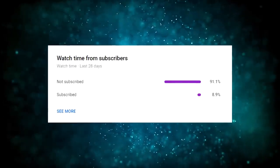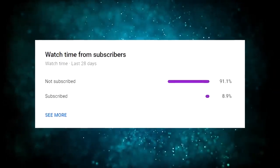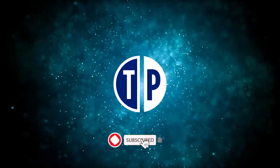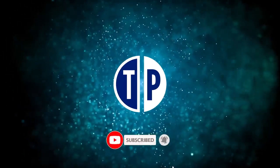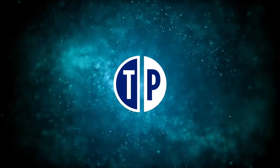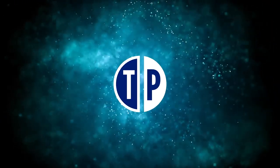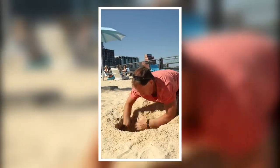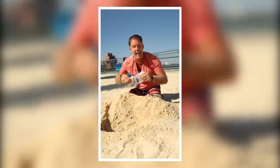Only a small percentage of people that watch my videos are actually subscribed. So if you end up getting value out of this video, consider subscribing with notifications on — it's free and you can always change your mind later. I will notify you whenever I have a new and fresh strategy to make money online so you can be one of the first to use it and make the most money.